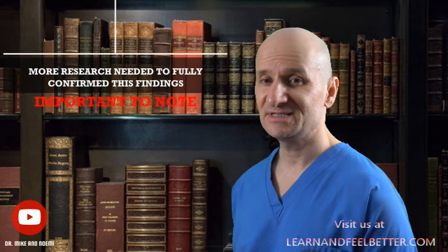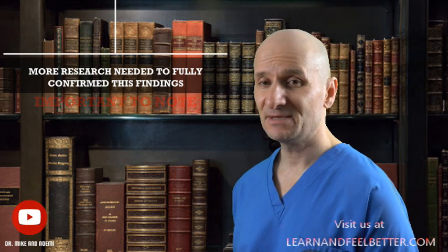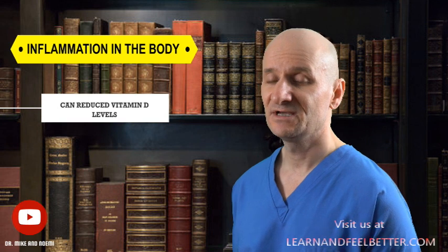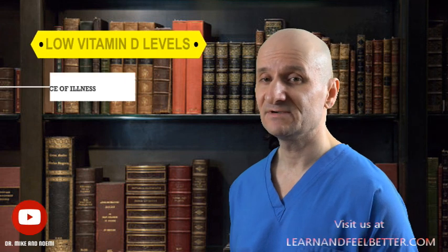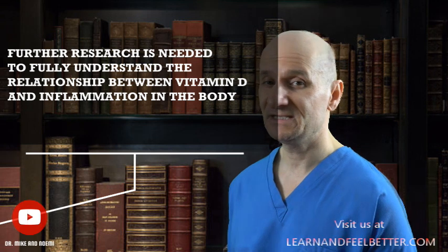It's important to note that while there is evidence linking low levels of vitamin D to certain health conditions, more research is needed to fully confirm these findings. Some experts suggest that low levels of vitamin D may simply be a marker of illness rather than a direct cause. This theory is based on the fact that inflammation in the body can reduce vitamin D levels, so individuals with high systemic inflammation may have lower vitamin D as a consequence of their illness. Further research is needed to fully understand this relationship.